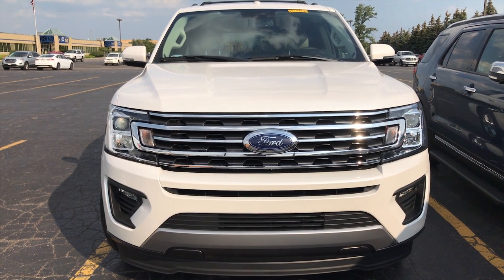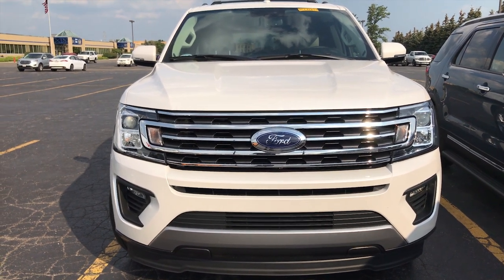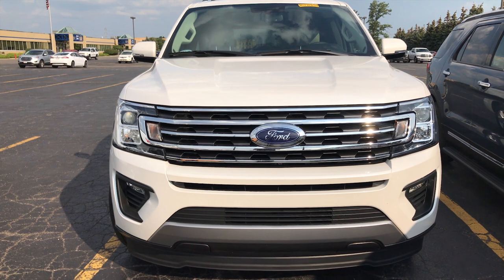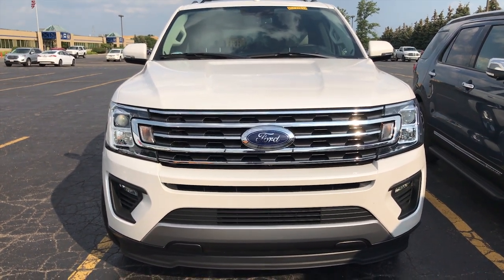As you guys can see on the new 2018 Expedition, it has a brand new front-end design with a new hood, bumper, headlights, grille, and everything. Giving it a way better design, giving it an aggressive look, making it way more sporty and nicer compared to newer model cars.